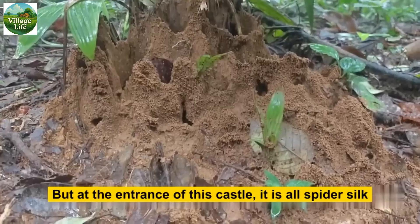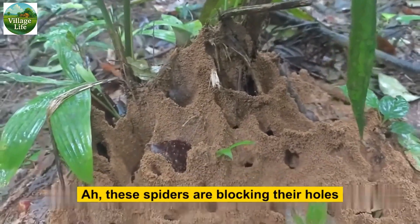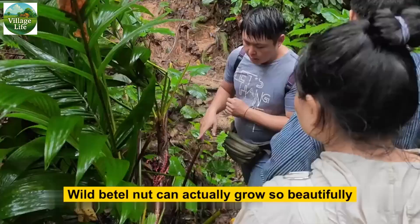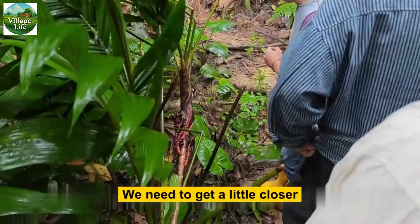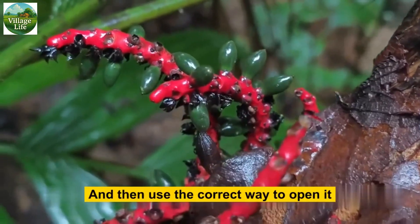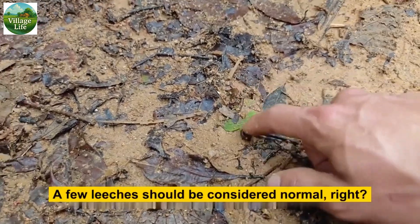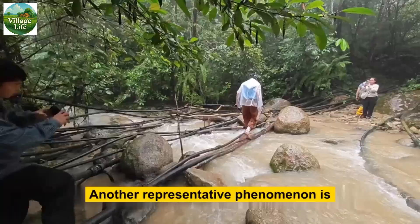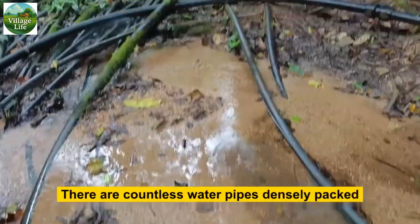This is an ant castle — they have built a sand dune fortress directly on the surface, but at the entrance of this castle it is all spider silk. The spiders are blocking their holes, waiting. By the stump, wild betel nut can actually grow so beautifully. In such a pristine forest, a few leeches should be considered normal. Another representative phenomenon is in the ditches of this forest — there are countless water pipes, densely packed.